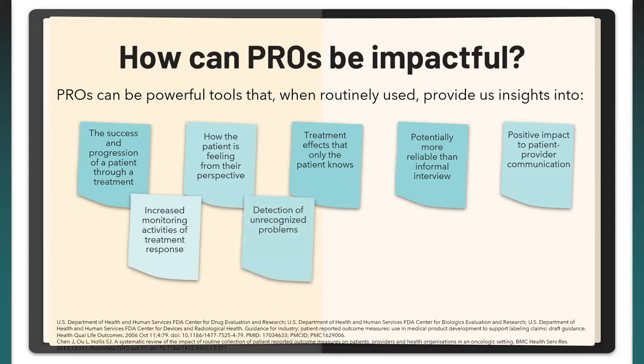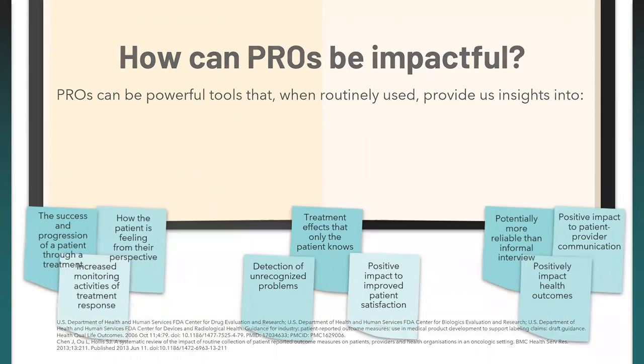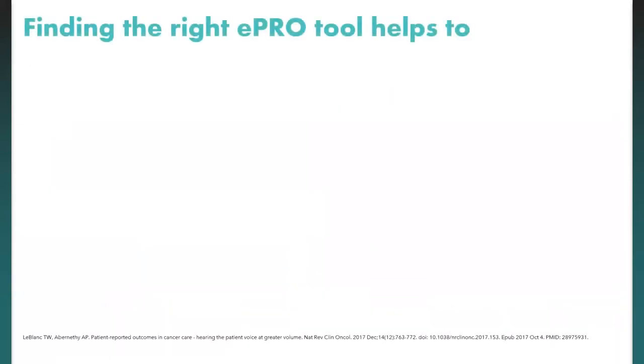When finding the right electronic PRO (ePRO) tool, it helps with quite a lot. It reduces the burdens of paper forms — with an electronic system it's more automated, streamlined. It creates opportunity for patient engagement — patients see their scores and feel this information is actually being used in their treatment. It streamlines data collection and analysis, and increases interpretability of scores for both provider and patient.